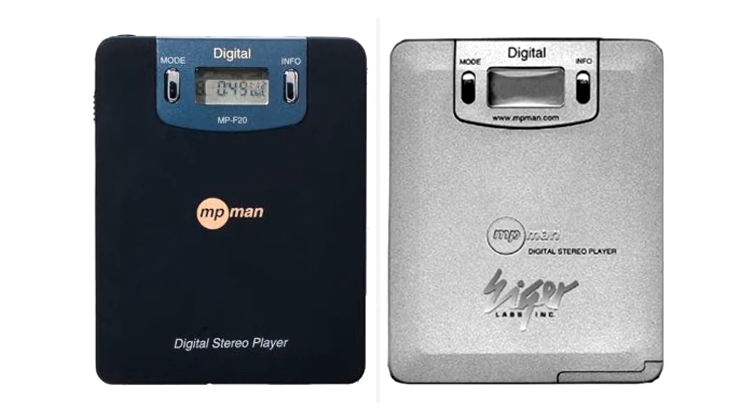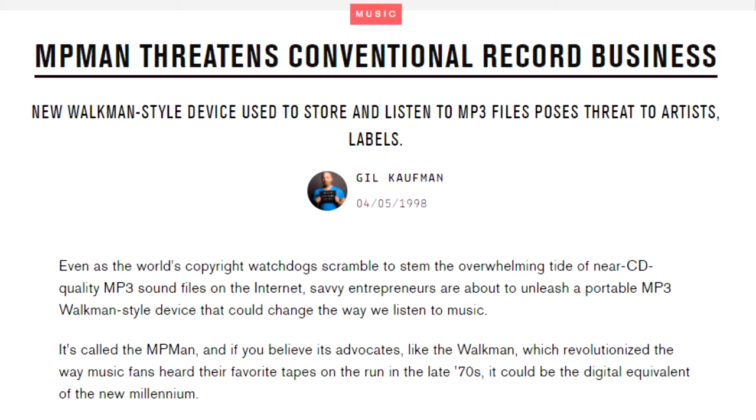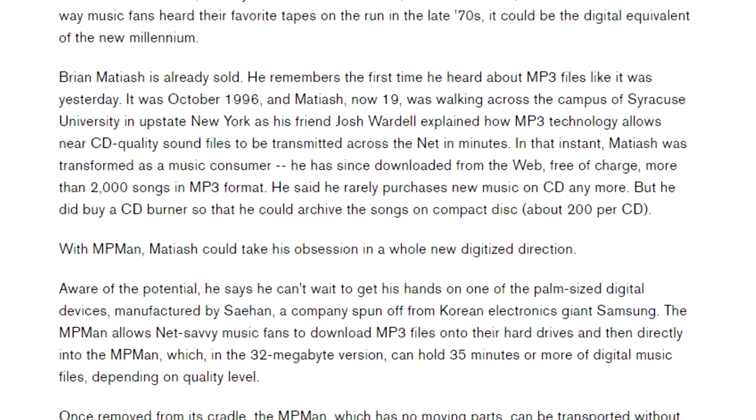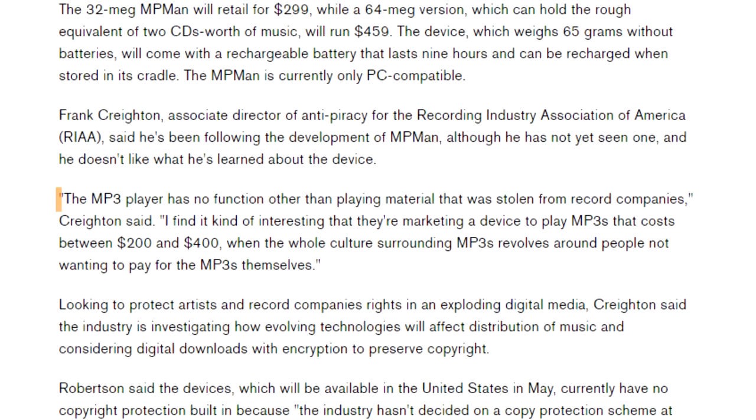The MPMan, on the other hand, was just a humble device that played whatever files were loaded into it — DRM-free, no questions asked. So it wasn't surprising that Frank Crichton, Associate Director of Anti-Piracy for the Recording Industry Association of America, said that the MP3 player has no function other than playing material that was stolen from record companies.